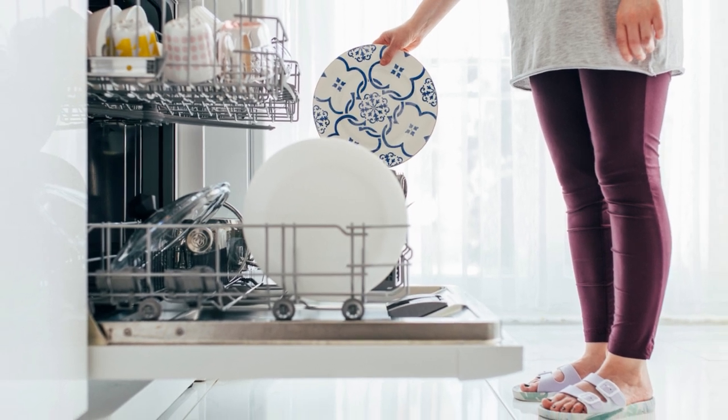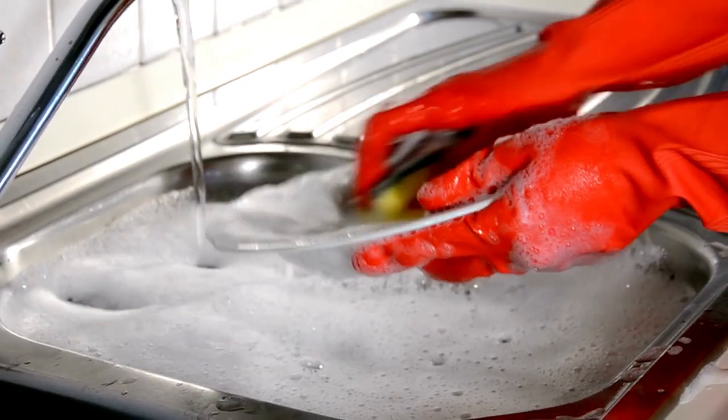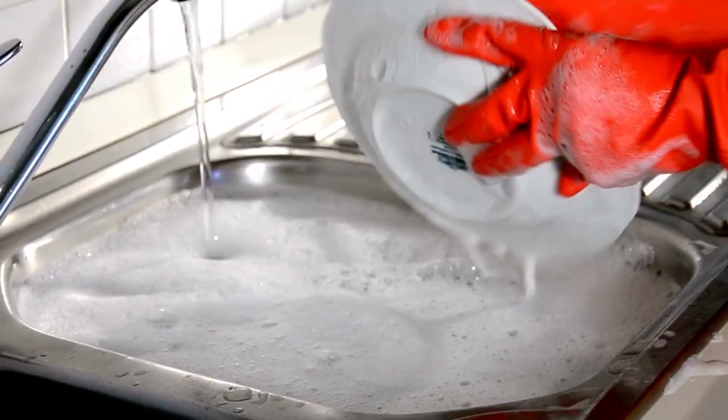The most difficult task in the kitchen is to wash the dishes after having a meal, especially at night after dinner when a pile of dishes are loaded into the sink.